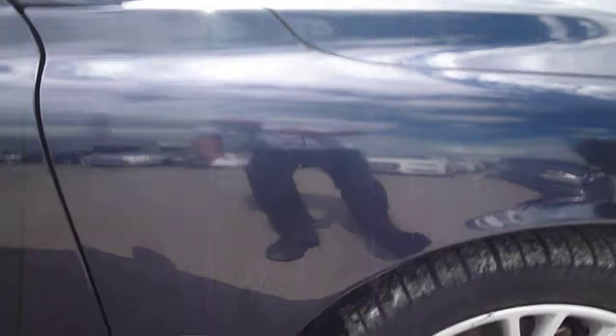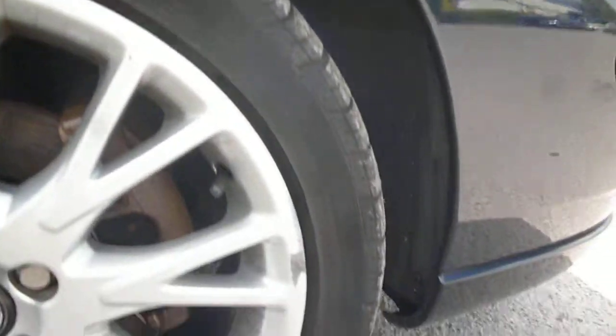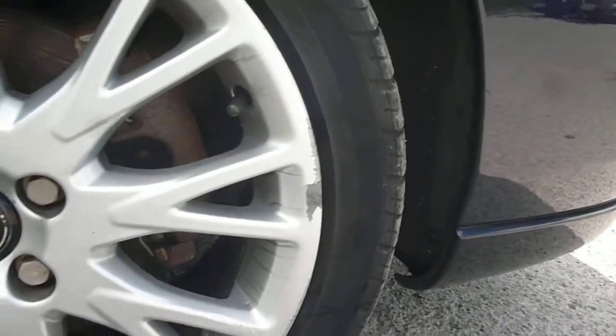The offside front wing is generally good, and the offside front alloy just has a little bit of curbing damage around the edges. The offside front door has one or two small little chips, a couple of small dent repair dents, and a slightly larger chip just by the door handle.